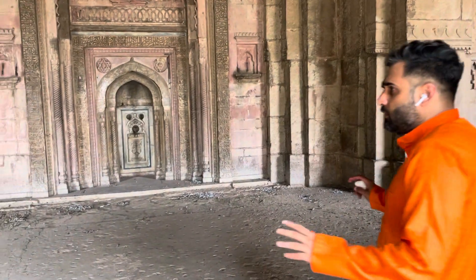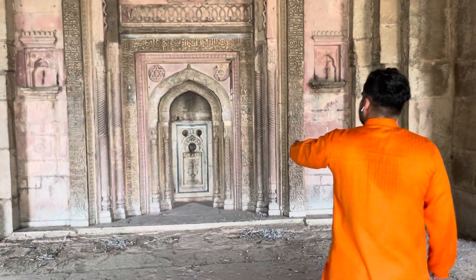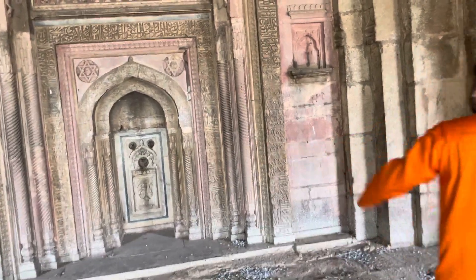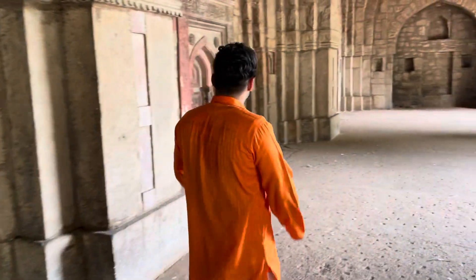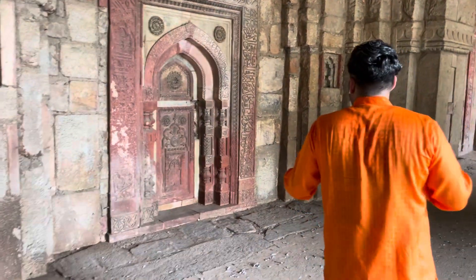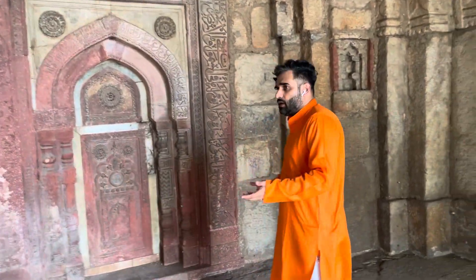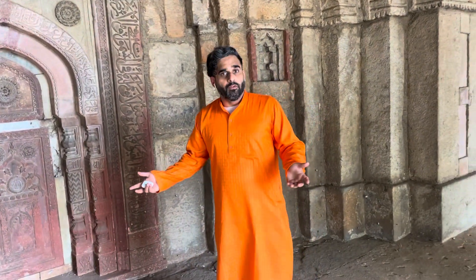I think Kamali was Jamali's wife — that's what I think. They have two tombs: one over there is Jamali's tomb, and this one over here is Kamali's tomb. Kamali might be his wife or a lover — I don't know who Kamali was, it's still a mystery.